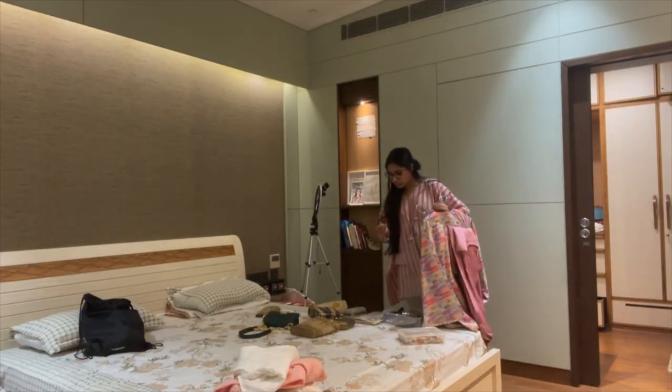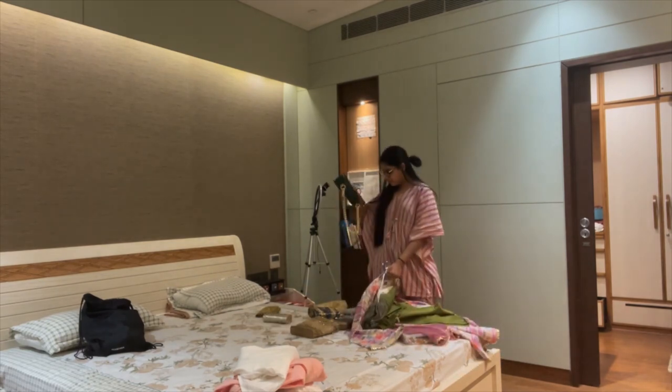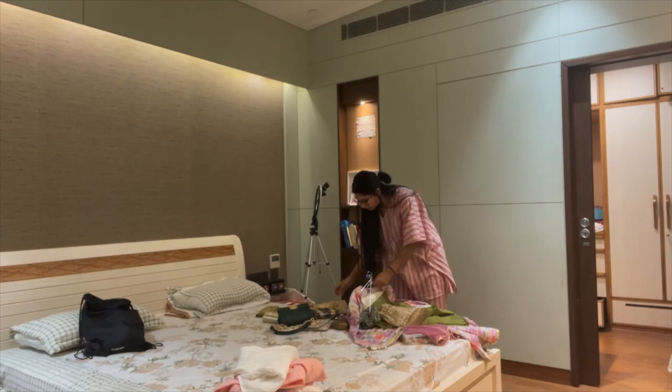I make different poly bags for different outfits, and every poly bag has the outfit, its matching jewelry, and basically all the styling things. Tomorrow, I'll go to the gym, come back, take a shower, get ready in my first outfit, and then it'll be a team of three of us heading out for the shoot.